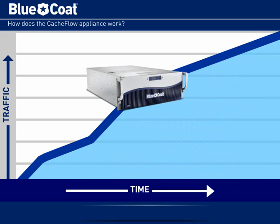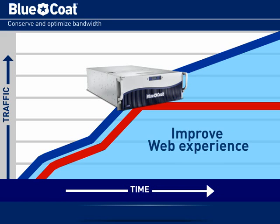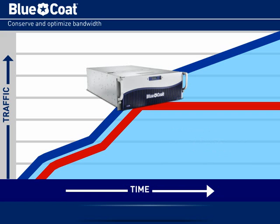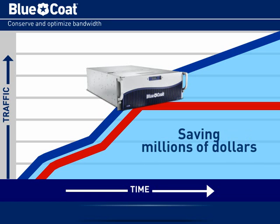With Cashflow, you don't have to keep buying expensive bandwidth to meet performance goals. Using a highly scalable cache farm architecture, you can significantly reduce infrastructure costs and deliver a more responsive web experience to your customers. Cashflow helps you conserve bandwidth and improve the web experience by caching content closer to the user on your network. This capability alone can cut bandwidth consumption in half, potentially saving millions of dollars a year for a typical service provider.